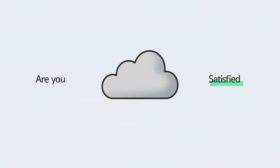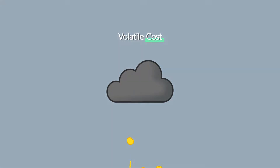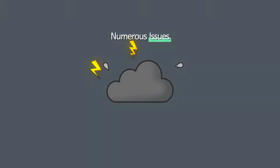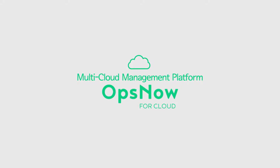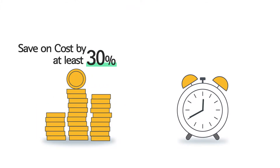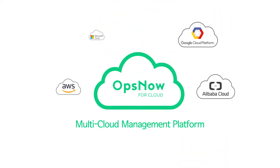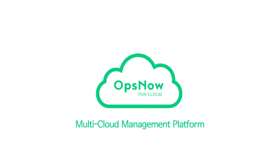Are you satisfied with your current cloud service? OpsNow is here! Reduce cloud costs by 30% and shorten your incident management time by half with an integrated cloud management platform, OpsNow.